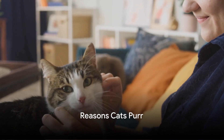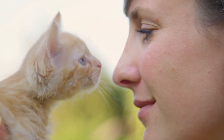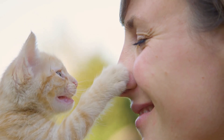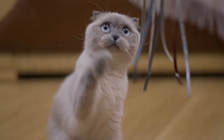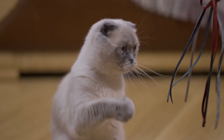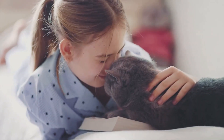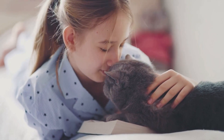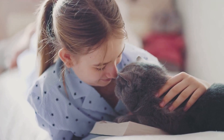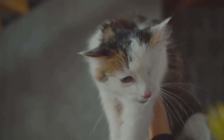Contrary to popular belief, cats don't just purr when they're happy. It's a lot more complex than that. The cat's purr is a symphony of sound and vibration — a feline language that communicates a multitude of messages. It's a multi-purpose tool in the cat's communication arsenal. The most commonly known reason is, indeed, happiness. When your cat is lounging in their favorite sunny spot or enjoying some much-loved petting, that gentle rumble is a sign of pure kitty contentment — their way of saying all is well in the world.